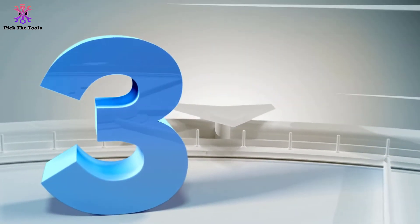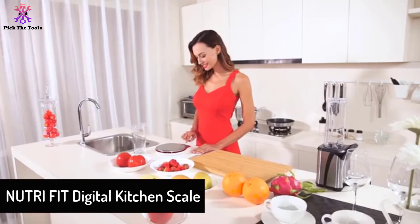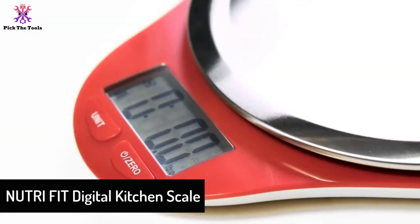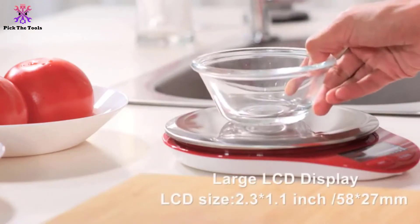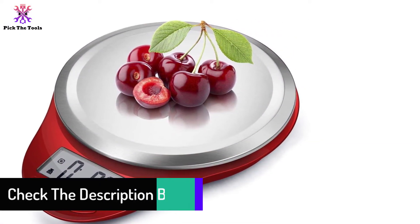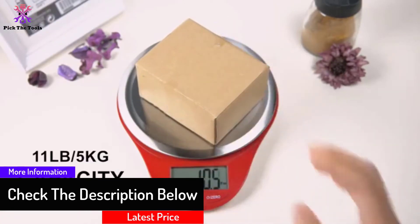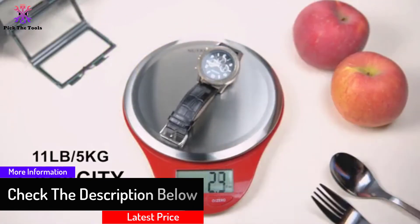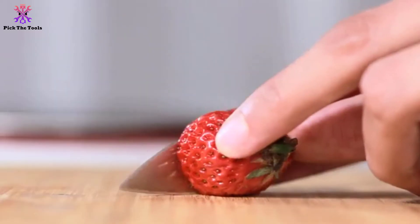At number three, we have the Nutri Fit Digital Kitchen Scale. You can do more than just weigh your ingredients with this food scale — you can even weigh your jewelry. The Nutri Fit digital kitchen food and meat scale has a unique design with a high-quality stainless steel, fingerprint-resistant surface that makes it hygienic and fashionable. Most importantly, it has a hanging design, so you can hang this scale anywhere in your kitchen to save space or enhance your kitchen settings.